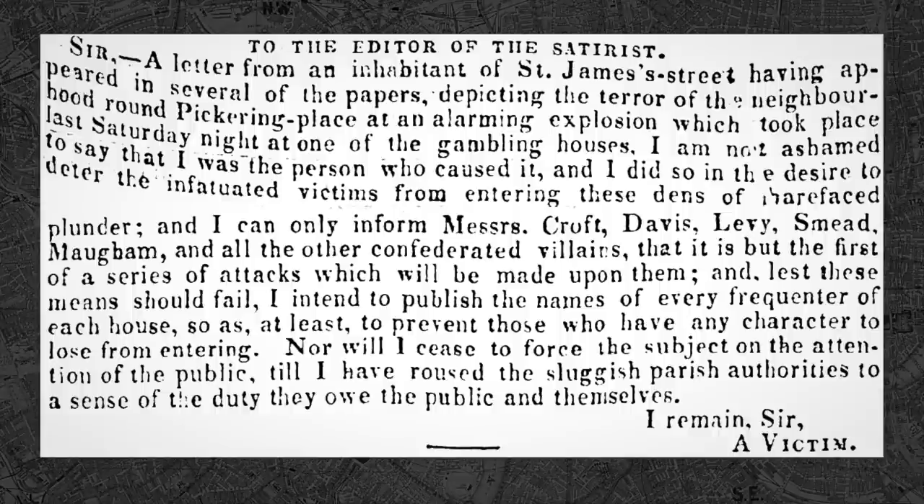A curious twist in the case occurred when a letter was sent to The Satirist claiming responsibility. Calling themselves simply 'a victim,' this individual stated: 'I am not ashamed to say I was the person who caused it, and I did so in the desire to deter the infatuated victims from entering those dens of barefaced plunder. And I can only inform Messrs Croft, Davis, Levy, Smead, Maugham and all of the other confederated villains that this is but the first of a series of attacks which will be made upon them.'